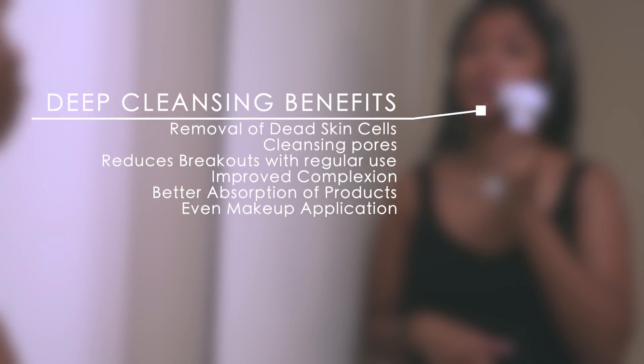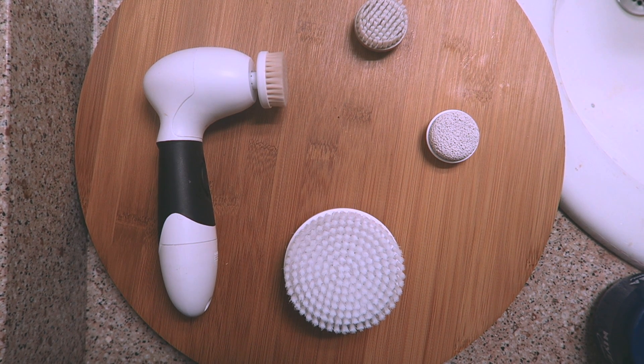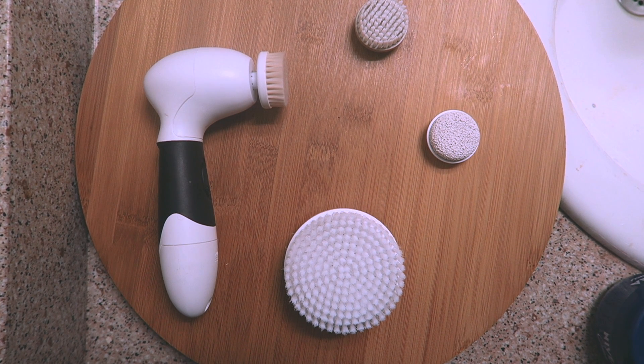I love my Spin for Perfect Skin brush. Make sure you guys stay tuned to the end of the video to find out how you can get it for just $30 at checkout, which is super affordable.